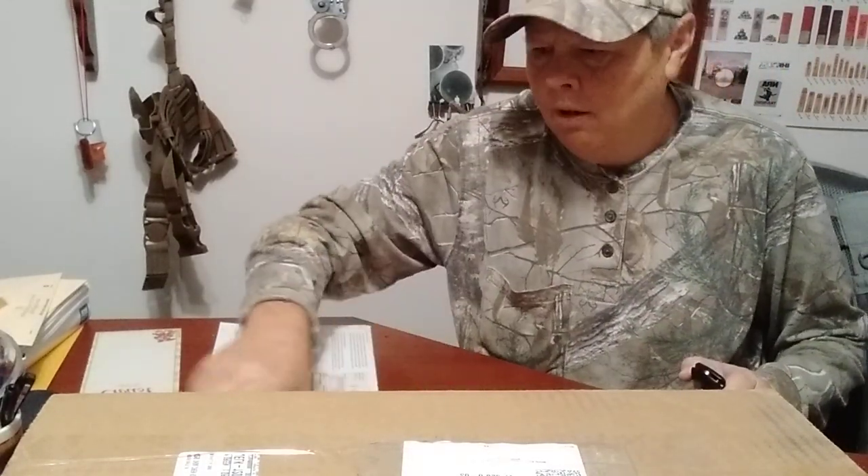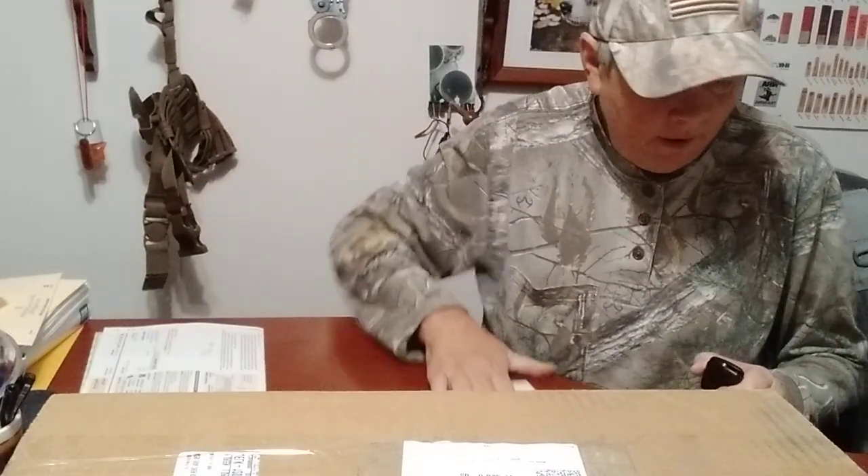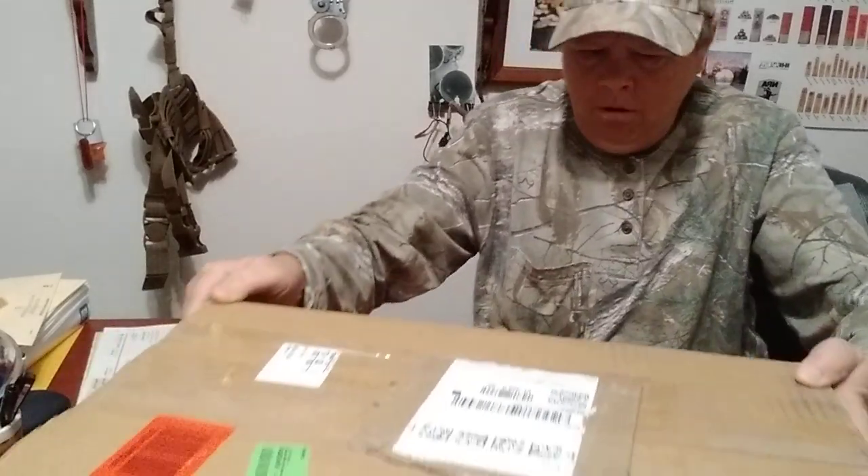Hello everyone, Farmer's Son Preppin' here. Welcome to a rainy Friday night. I've got my package in — this is my freeze-dried food haul that I was talking about earlier this month.